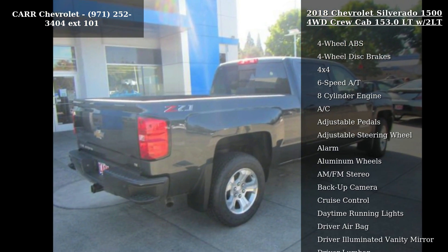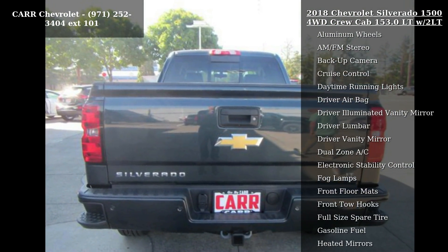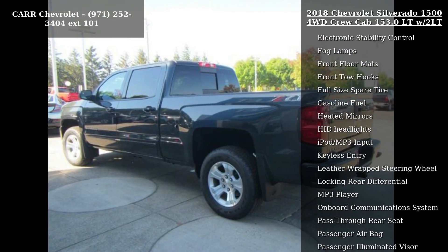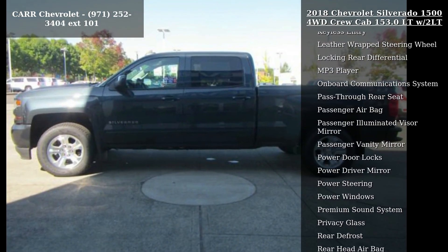This vehicle's top features include 4-wheel ABS, 4-wheel disc brakes, 4x4, 6-speed automatic transmission, 8-cylinder engine, AC, adjustable pedals, adjustable steering wheel, and alarm.